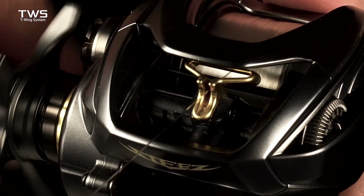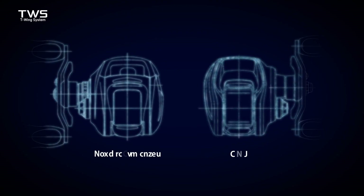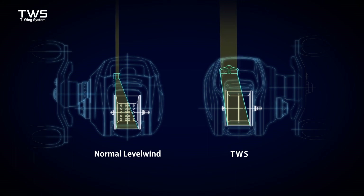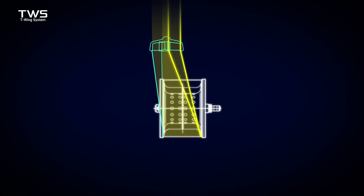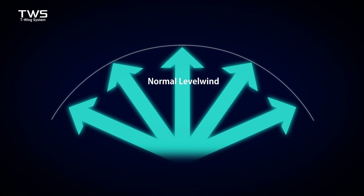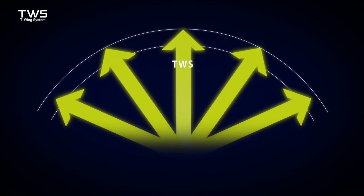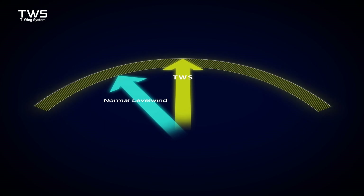Wide when released and narrow when retrieved — it is possible to greatly reduce the resistance of the level wind. TWS recorded longer casting distance compared to other reels with standard level wind features. Therefore, anglers using TWS reels can cover a much larger fishing area.